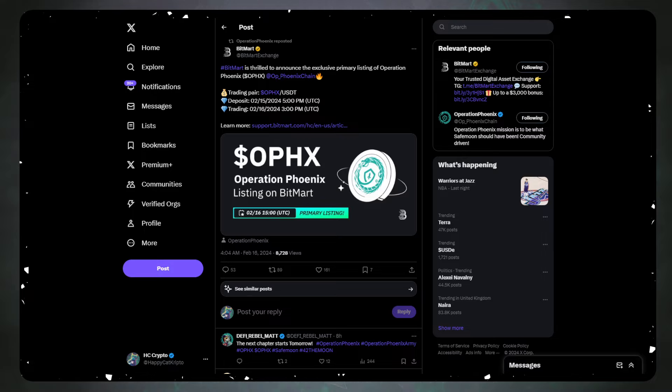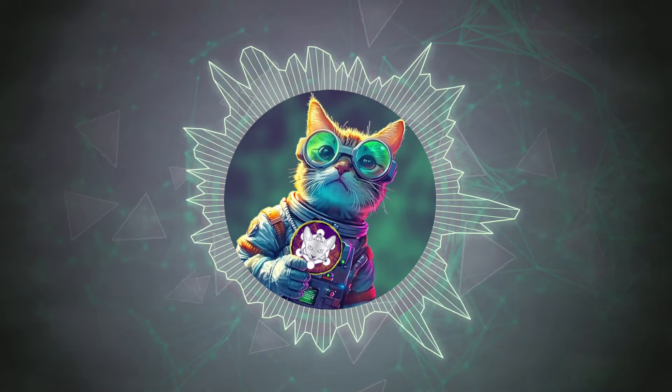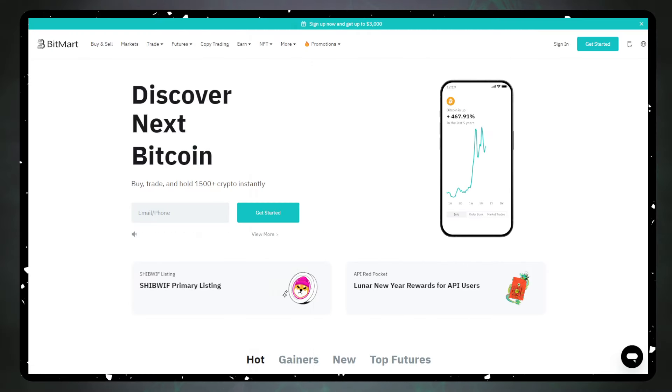A few of my friends already deposited 50% of their OPHX onto BitMart just in case it gets a little crazy — they've got dry powder, they can jump in and out. Deposits went live at 5 PM UTC yesterday, and trading goes live today at 3 PM UTC. So we're just a couple of hours away from this listing, and the price is already looking good — we're already seeing a good reaction in the market.